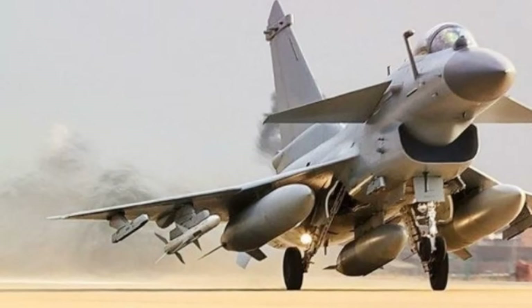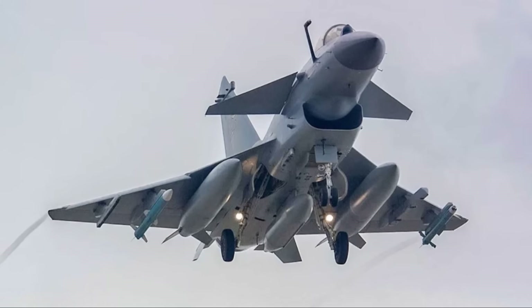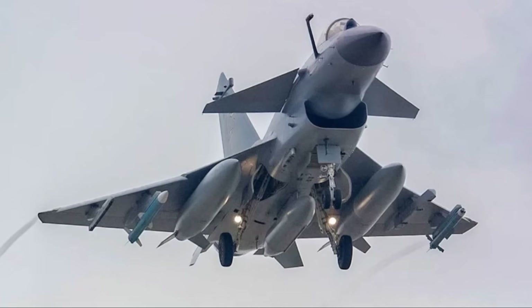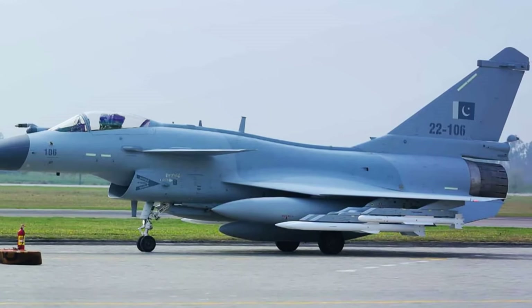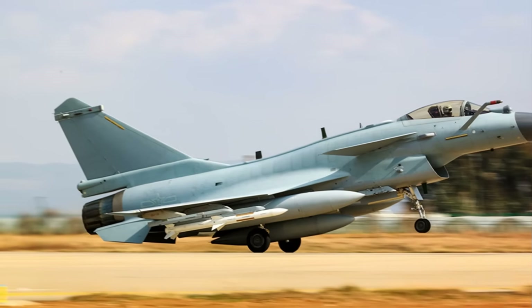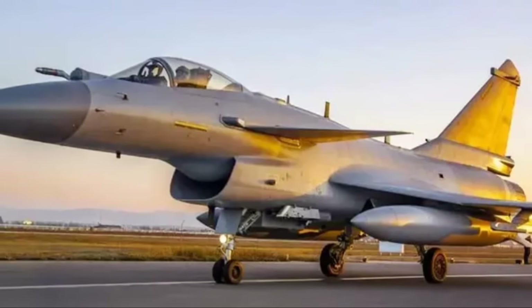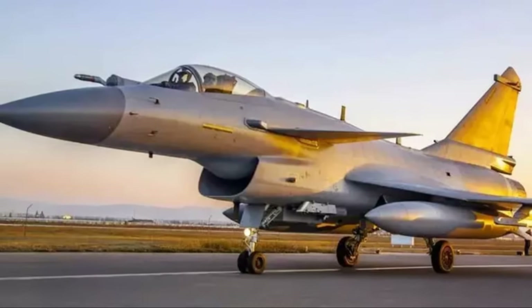The design of the engine also plays a crucial role in the jet's stealth capabilities. The placement and construction of the engine are meticulously designed to reduce the jet's radar cross-section, making it harder for enemy radar to detect. Furthermore, the engine's noise reduction features and heat signature management add to the J-10C's stealth profile, making it a silent predator of the skies, able to sneak up on its prey undetected.